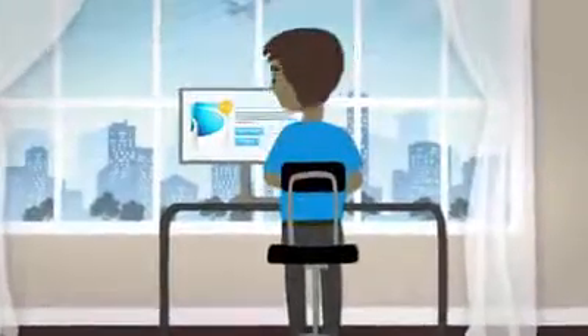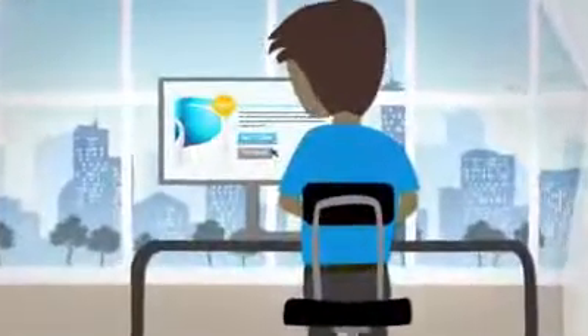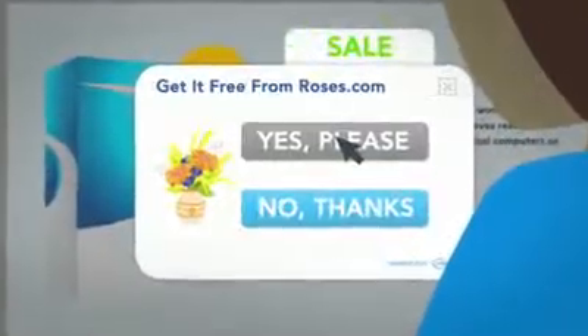Meet John. John is looking at a free version of your software, but you really want him to buy the full version for $29.95. John isn't fully convinced, but then John sees you're offering a deal on flowers from one of TrialPay's partners. John discovers he can buy flowers for his wife's birthday and, in return, get the full version of your software for free.